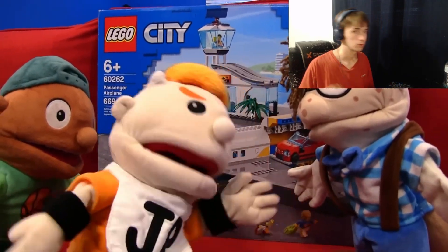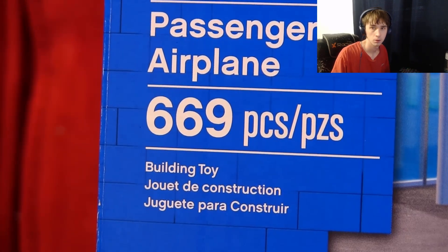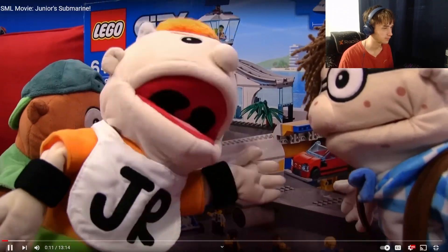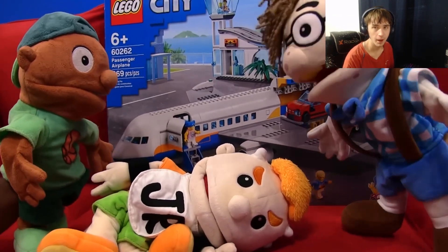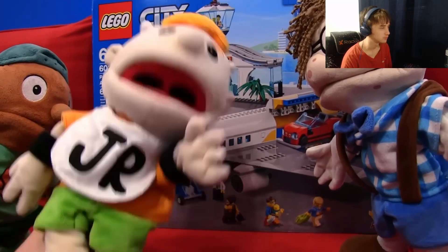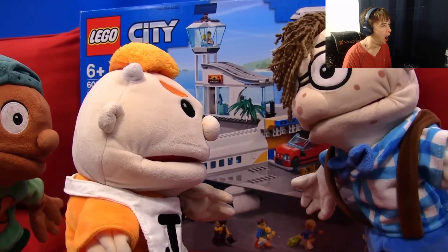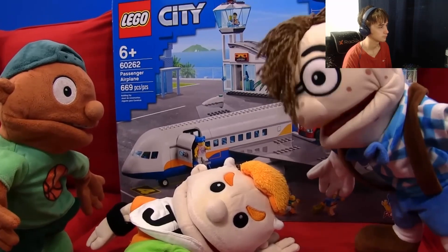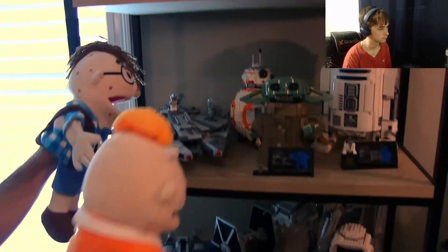Okay guys, are you ready to build this airplane? It has 669 pieces — I like the 69 part. Junior says he doesn't want to build it because it's gonna take hours, and he just wants to play with it already built. Cody points out that pre-built Legos are just called toys. Junior ends up wanting to go play with Cody's pre-built Legos at his house instead.